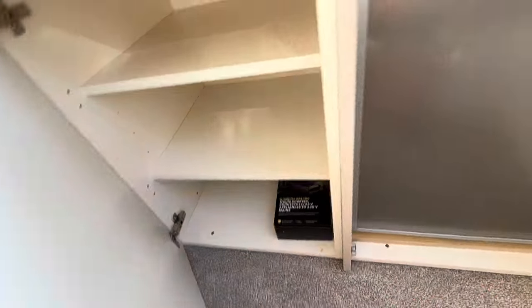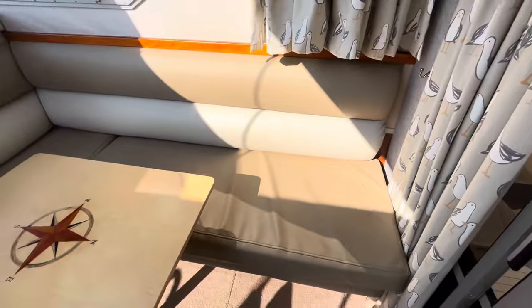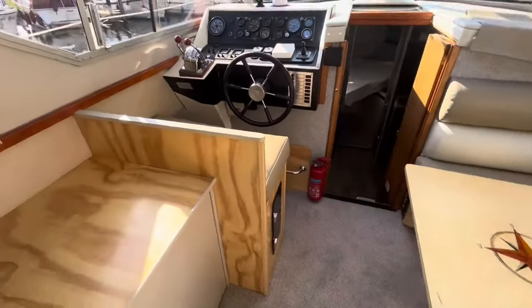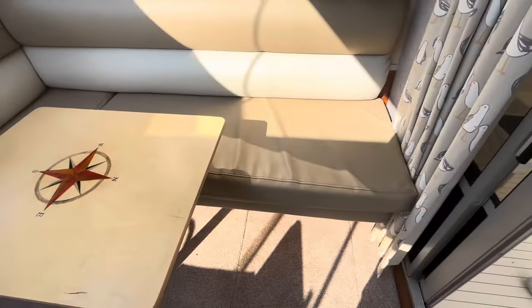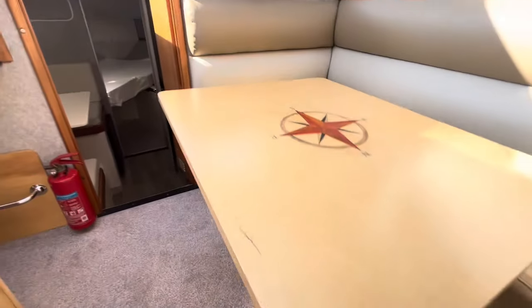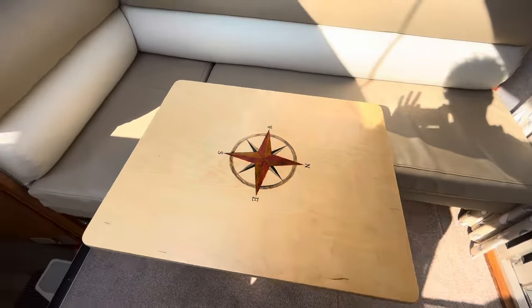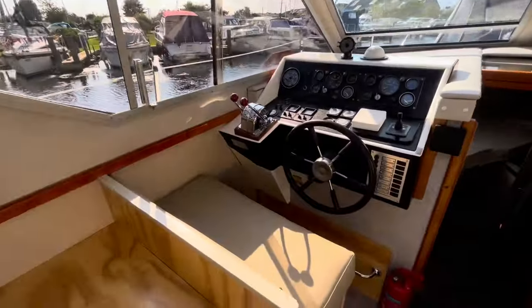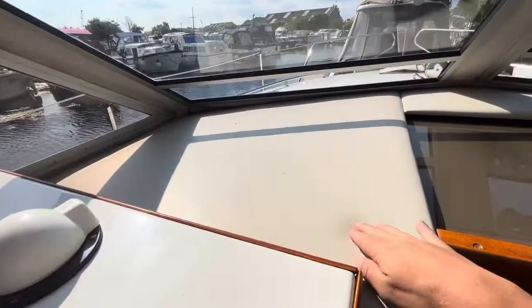Cupboard space just next to the fridge as well. All the lining is very clean — it's a good, usable social space because you can have the doors open, so if you have more guests you can all sit together. Underneath the L-shaped seating there is storage, and it's all been recently made — the wood looks fresh. There's more storage underneath here as well, and the table is a good size to store drinks or food.